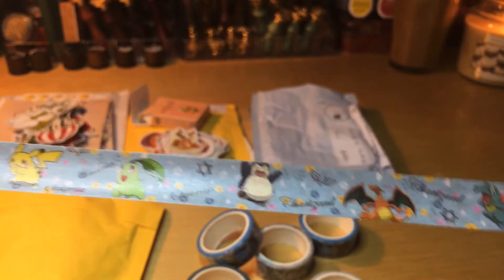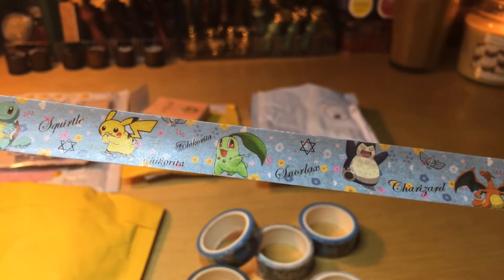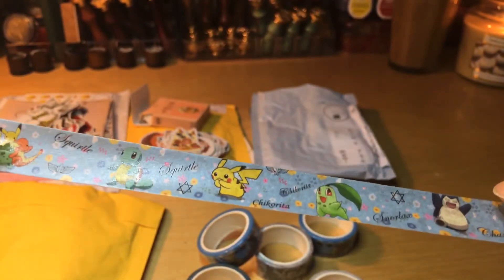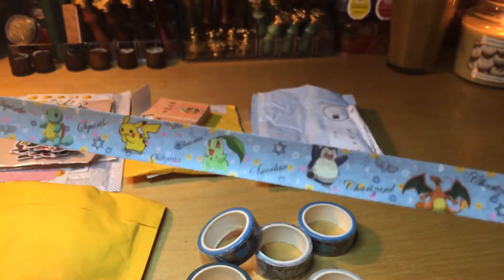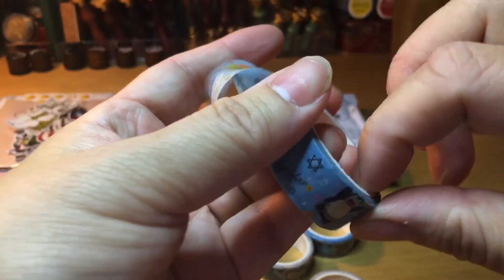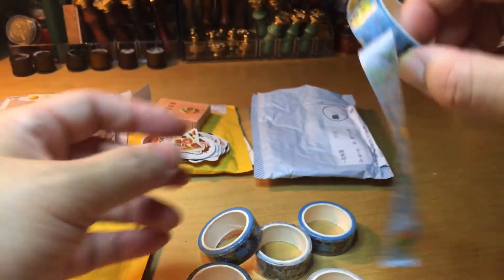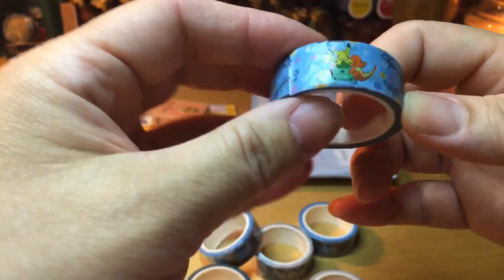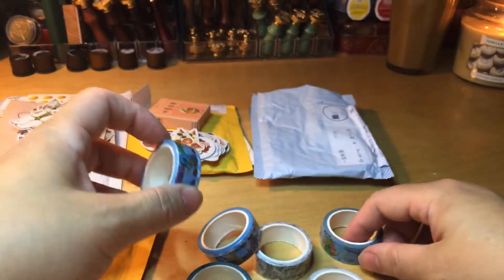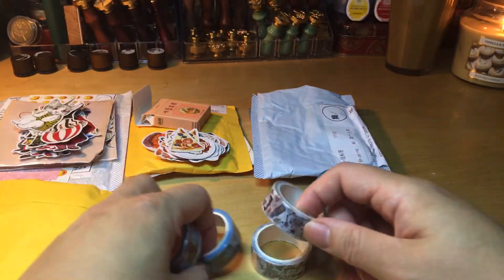Look — this is Charizard! The names are also on the tape. Snorlax! I like it, I like it. Oh no, a tangle — but I like it! So I got one like that — I get two rolls of each.